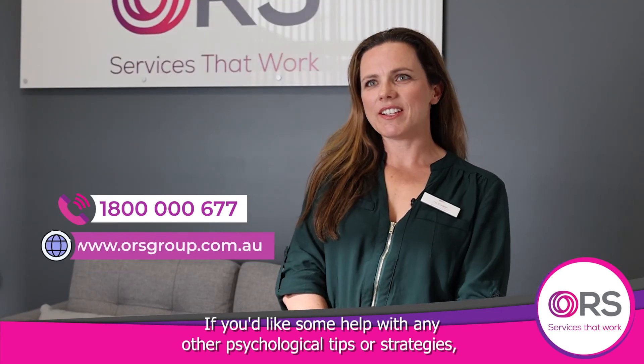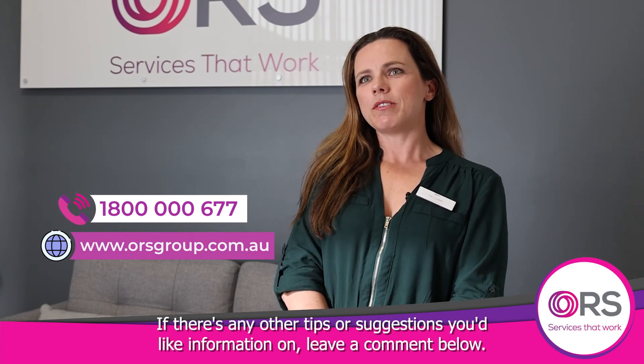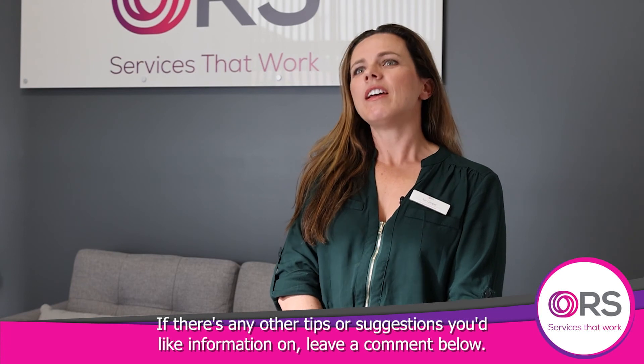If you'd like some help with any other psychological tips or strategies, please contact ORS today. If there are any other tips or suggestions you'd like information on, leave a comment below.